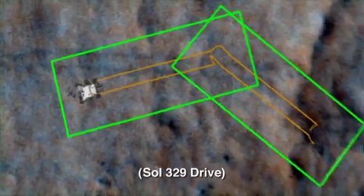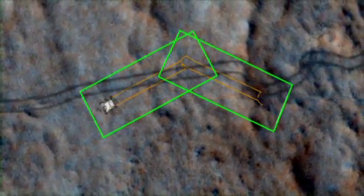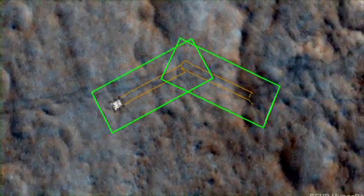Here's a map view of our upcoming drive. We expect to get one final good look at the tracks laid down last year. Curiosity should end this drive, as seen in the orange path, just south of the older tracks.